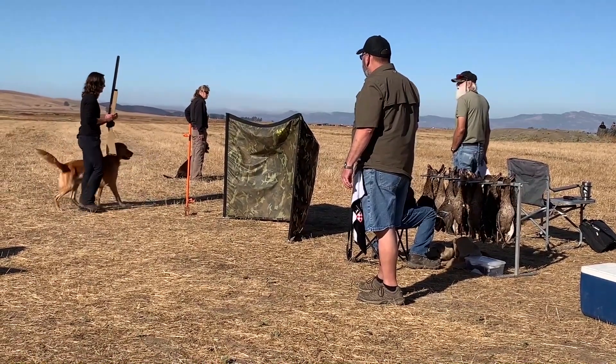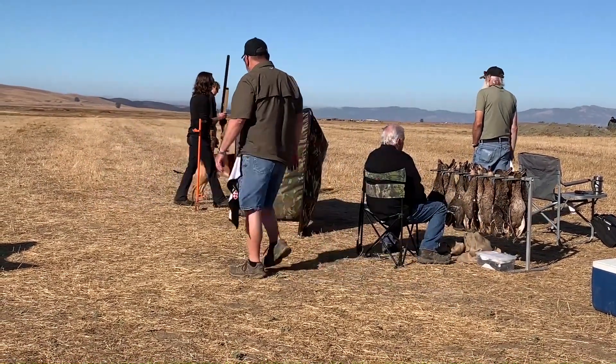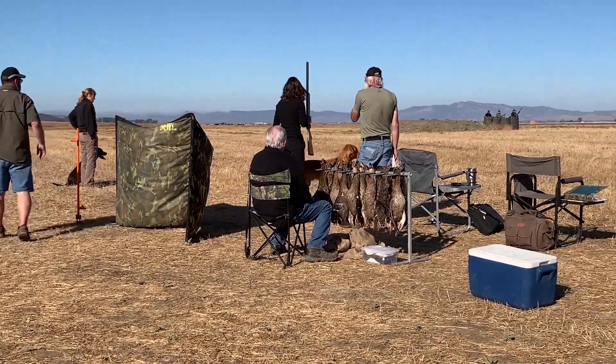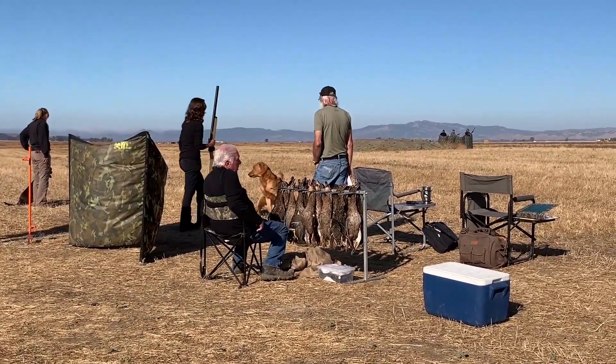What you're going to find is there's a constant balancing act between drive for the bird and control around the bird.